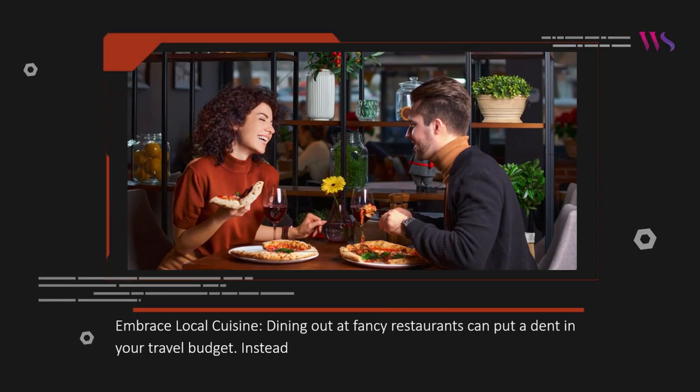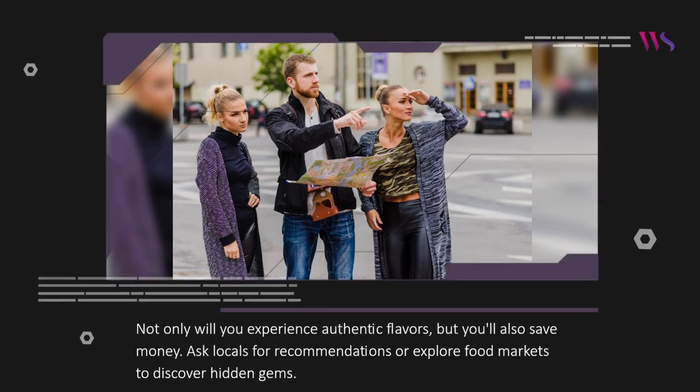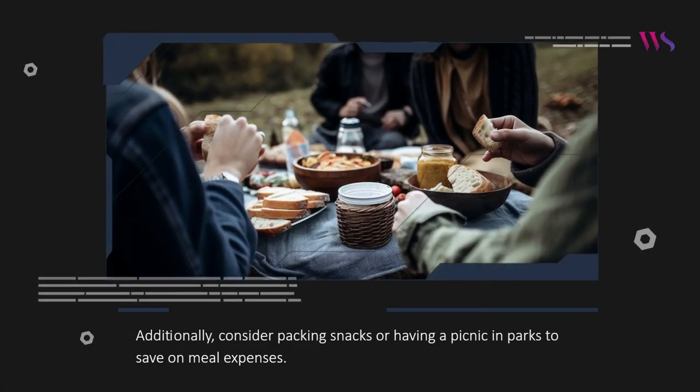Embrace local cuisine. Dining out at fancy restaurants can put a dent in your travel budget. Instead, immerse yourself in the local culinary scene by trying street food and eating at local eateries. Not only will you experience authentic flavors, but you'll also save money. Ask locals for recommendations or explore food markets to discover hidden gems. Additionally, consider packing snacks or having a picnic in parks to save on meal expenses.